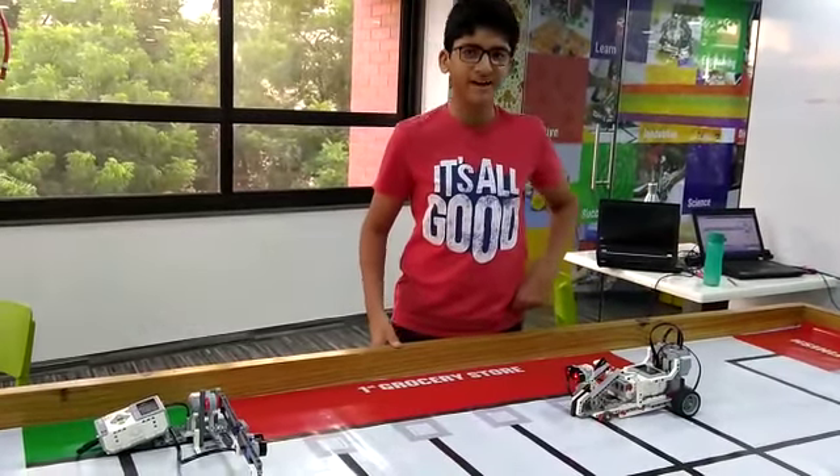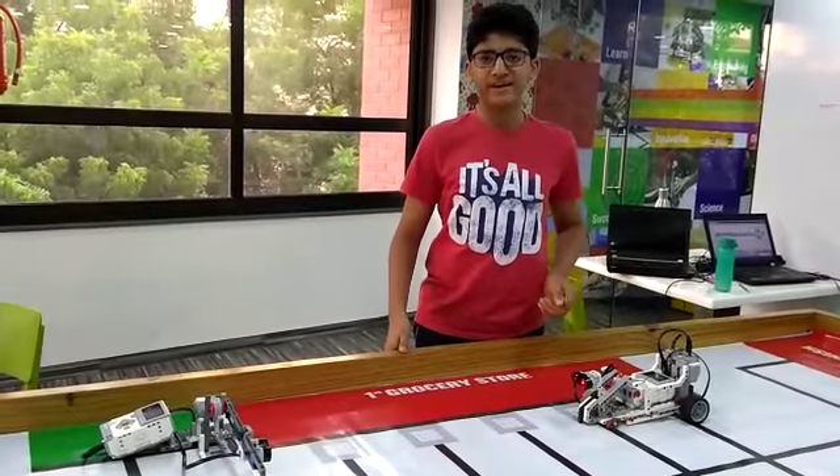Hello friends, my name is Evich and today I have made an automatic boom barrier at RoboMont Lab.